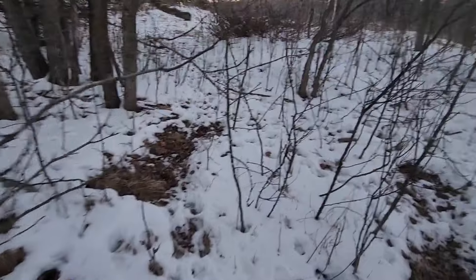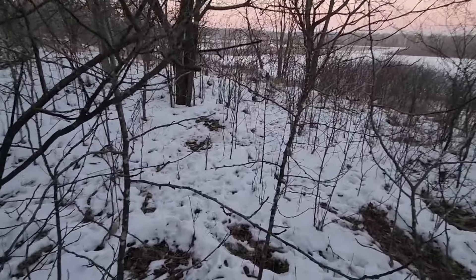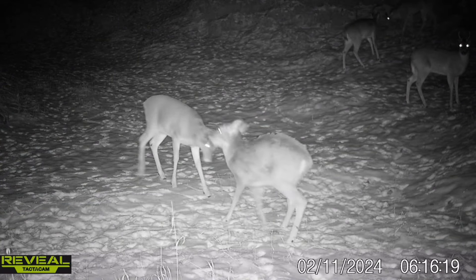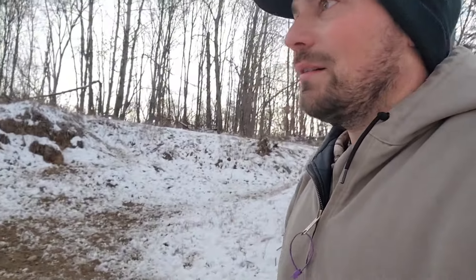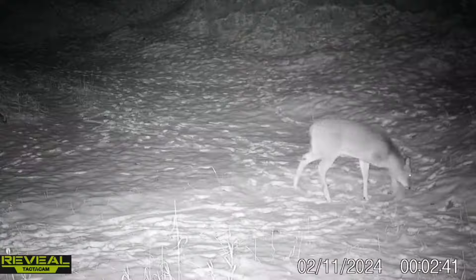Man, this is nuts to see all this deer sign. I just love finding stuff like this — it's so fun to see how deer adapt to their environment. Very, very cool. You learn something new every day that you spend out in creation. Alright y'all, take care, God bless you.